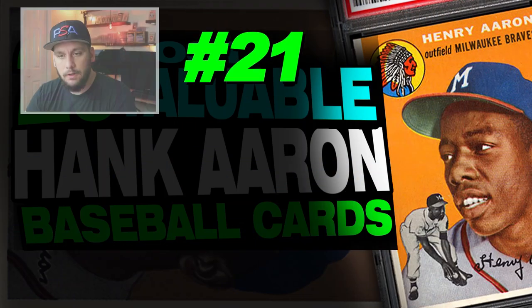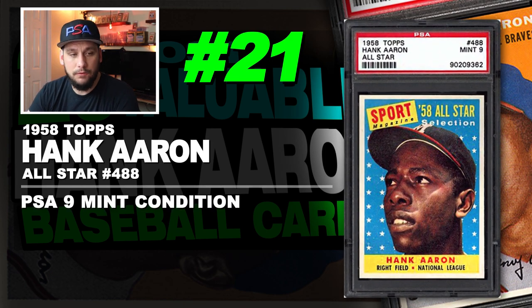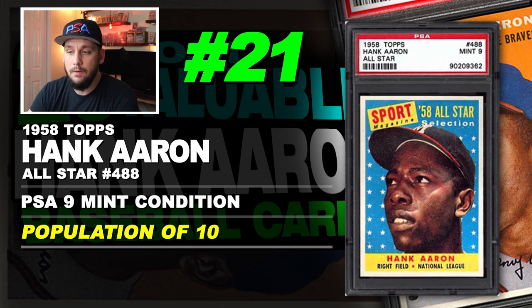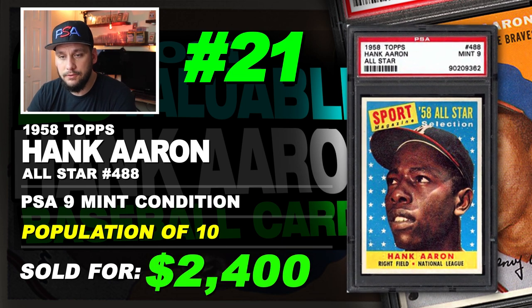Number 21 is a 1958 Topps Hank Aaron all-star card number 488, graded PSA 9 mint condition. Population of just 10 with none graded higher. Sold at auction in July of 2019 for $2,400.